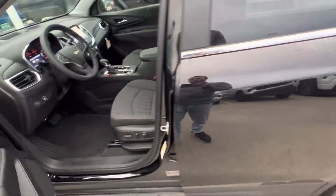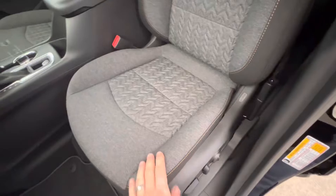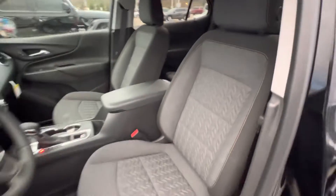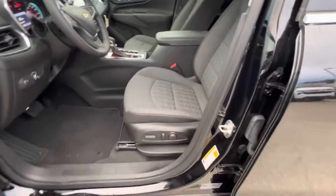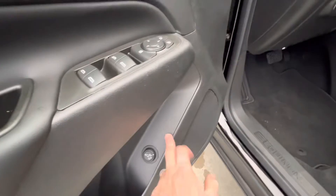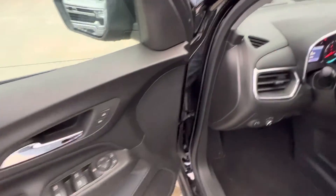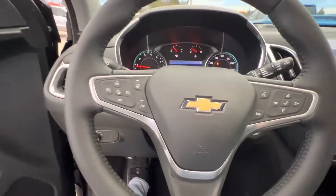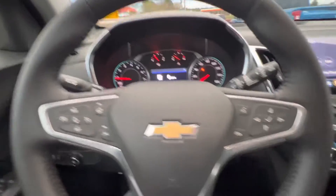You will have the blind spot monitor in the side mirror, both sides of course. This one is going to have a cloth interior — it's a comfortable cloth though and still has a nice look to it. You do have power seats but no memory seats; that's only on the Premiere, not the LT.